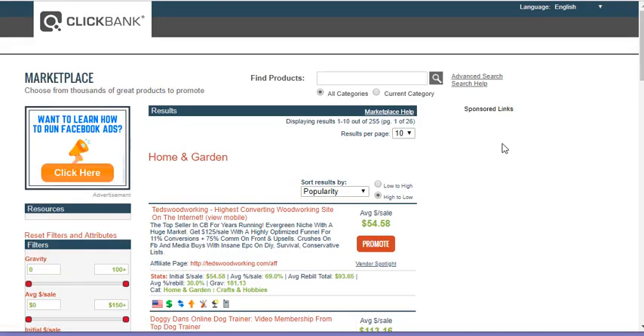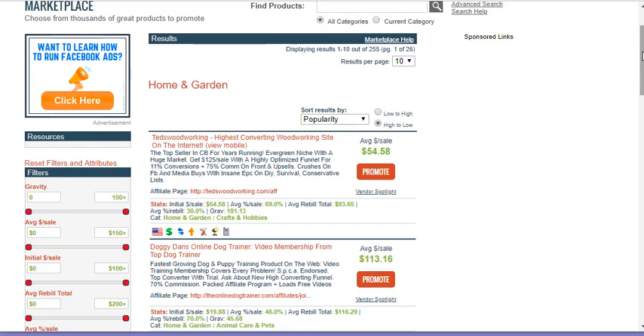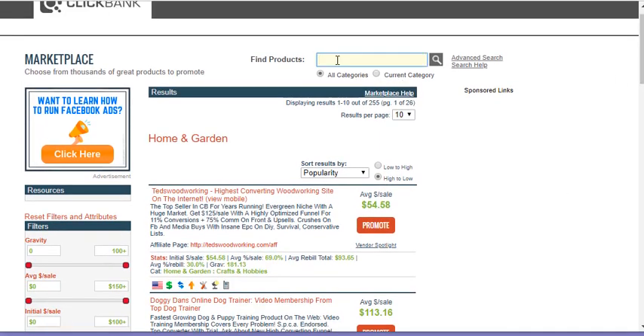One thing — you can get excited and have passion about something, but you also have to look at things from a sales perspective. Is it really going to sell? Just because you like something doesn't mean everybody else wants it. Part of affiliate marketing is figuring out what people are looking for, what they're buying. You want to understand your market, your audience, what they want, and then give it to them. The home and garden category wasn't specific enough, so let me type in gardening at the top and do a search.